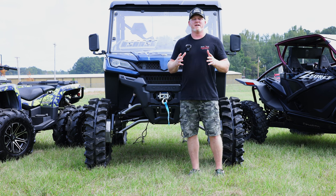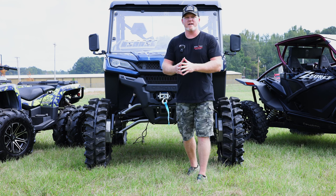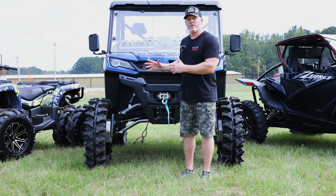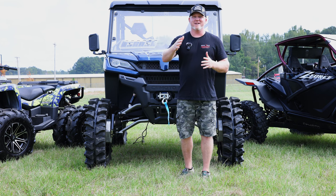They have been working on developing the factory bolt-up portals for the CF Moto UForce 1000 for a while. That's been a project on their mind and they've been watching the market to see - they're a company that has to make smart investments. They can't just make portals for a machine if they're not sure there are enough people out there for it.